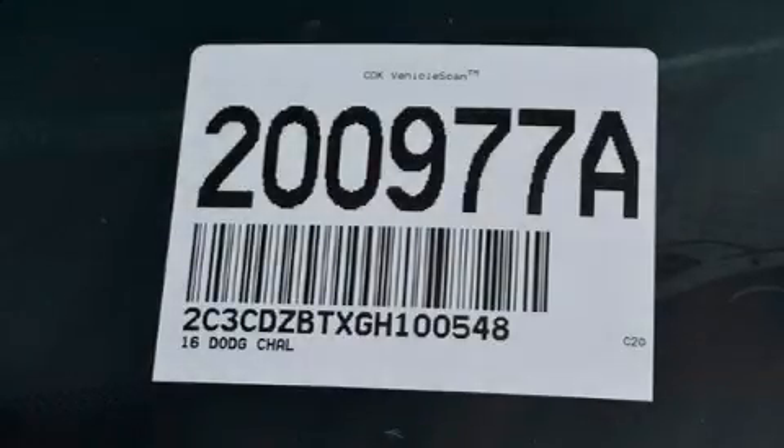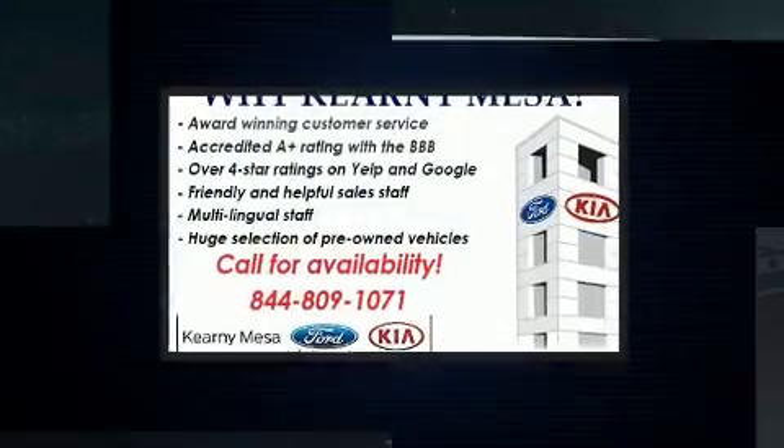The 2016 Dodge Challenger. This two-door, five-passenger coupe has not yet reached the 50,000 mile mark.